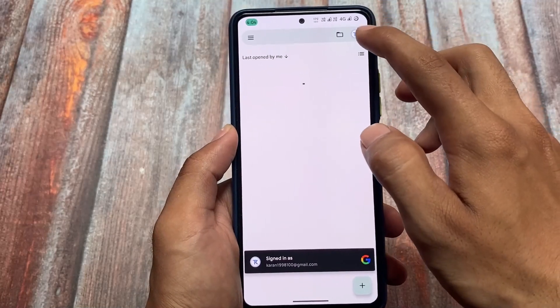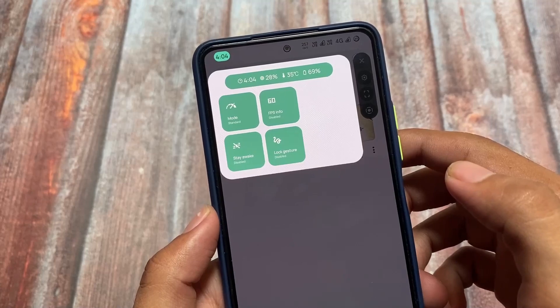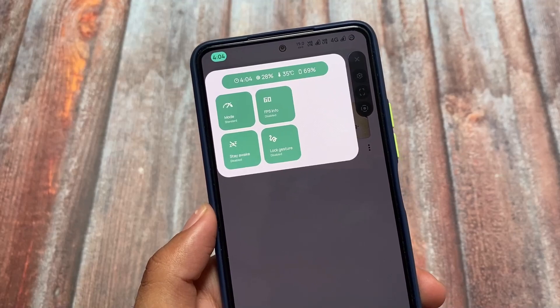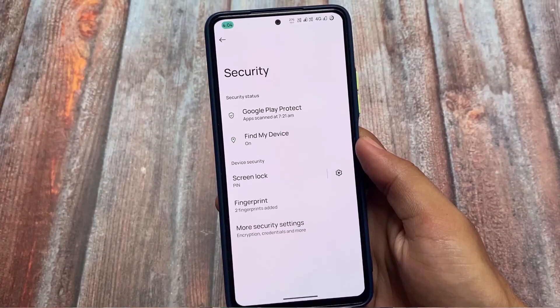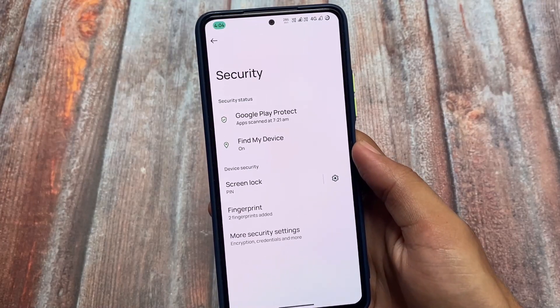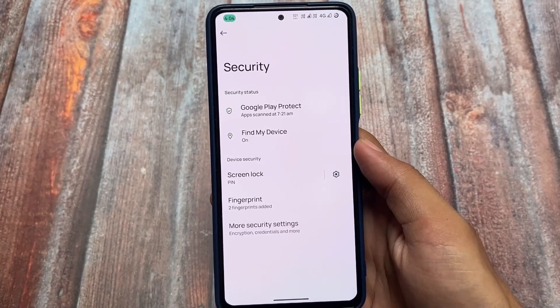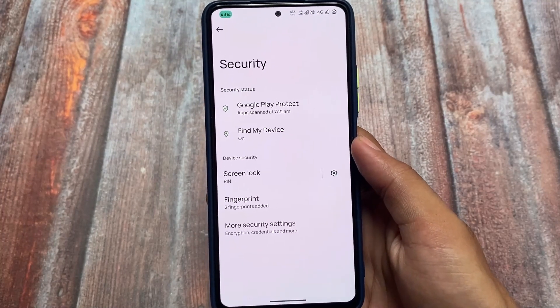Let me give you an idea of how this game space looks. You'll see time, battery, CPU temperature, and FPS info — all those things are already included as expected. One thing which is missing, however, is face unlock. I was expecting face unlock or fingerprint options, but you only have the fingerprint option available for security.